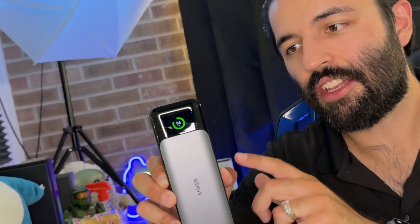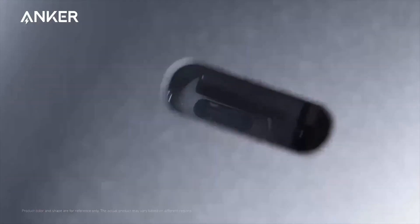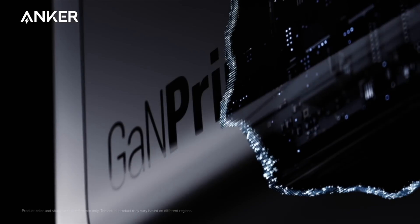Let me show you why this is the number one power bank battery you can buy. This is the first generation battery bank from Anker's new GAN technology platform, which in simple terms means quicker, better charging technology for all of us.